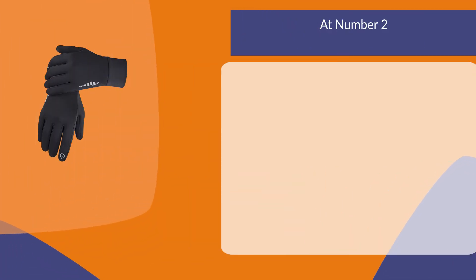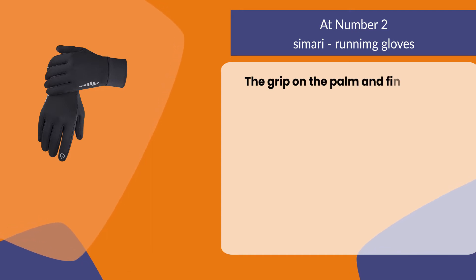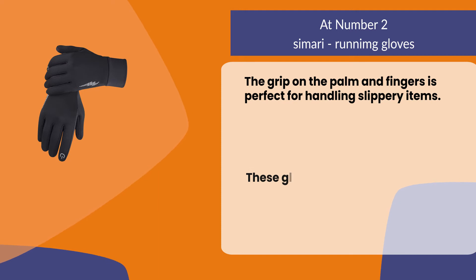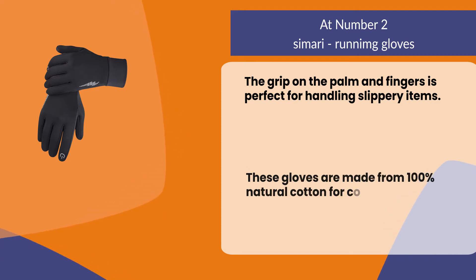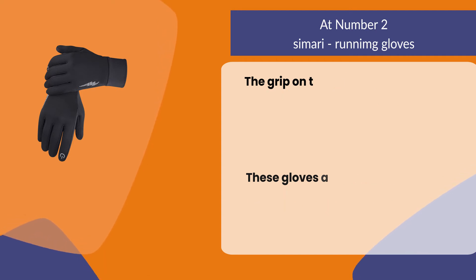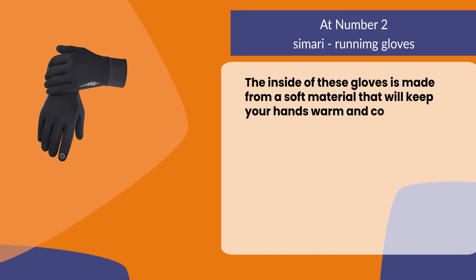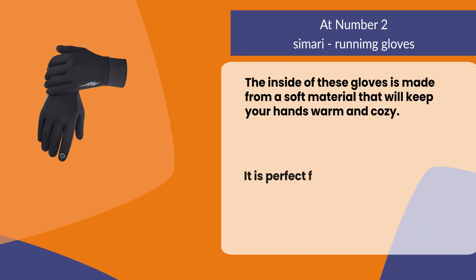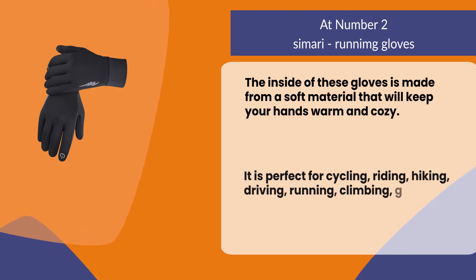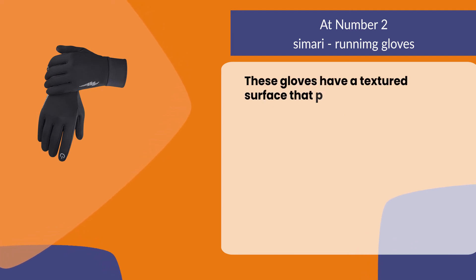At number two: Simari Running Gloves. The grip on the palm and fingers is perfect for handling slippery items. These gloves are made from 100% natural cotton for comfort, durability, and warmth. The inside is made from a soft material that will keep your hands warm and cozy. It is perfect for cycling, riding, hiking, driving, running, climbing, and gym workouts. These gloves have a textured surface that provides an excellent grip for all of your tasks.